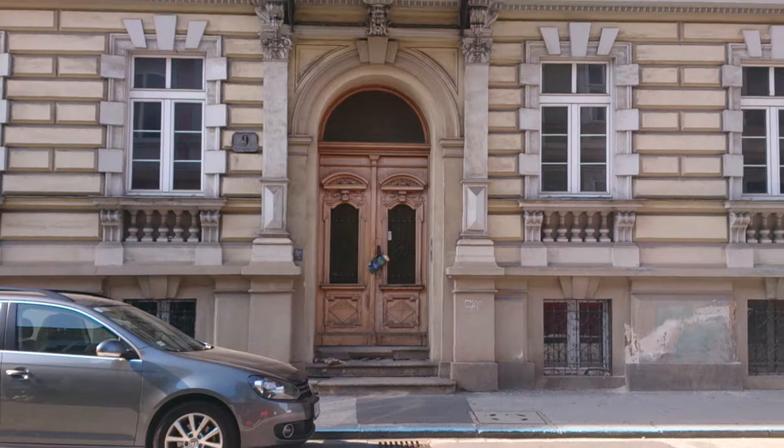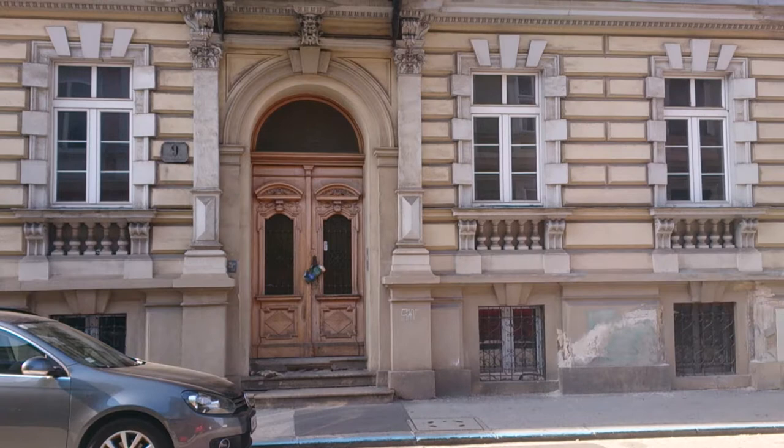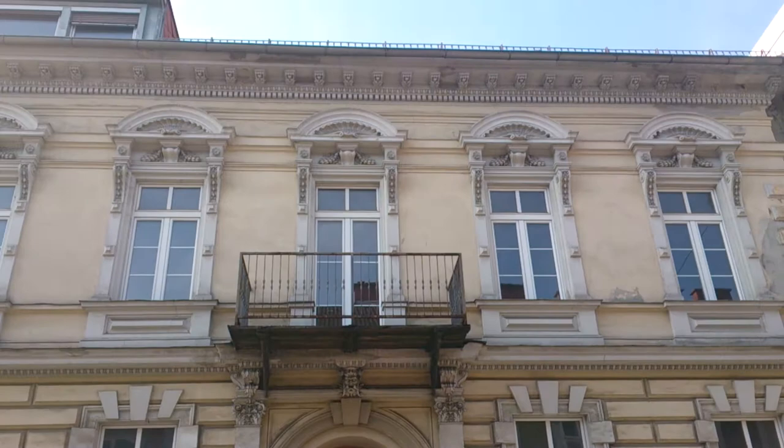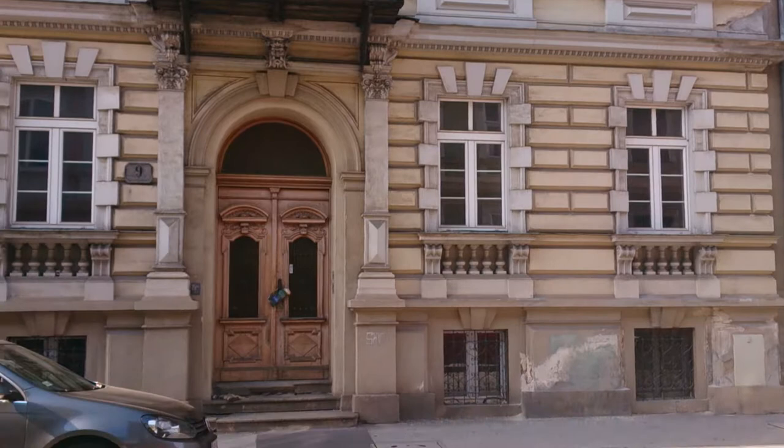This is shortly after Alois Hitler — Hitler's father — had passed away. So to save a bit of money, they moved into an apartment here for, I would say, about a year, I think. I'll have to double check that and then correct that in the blog.